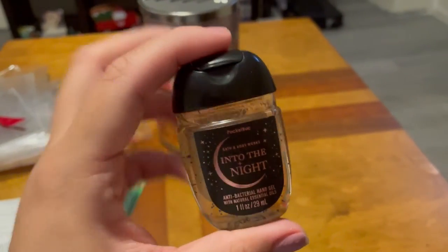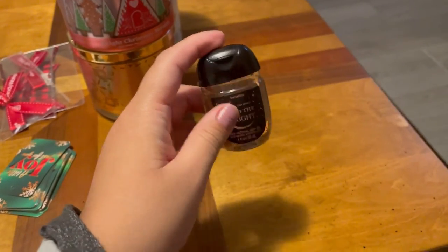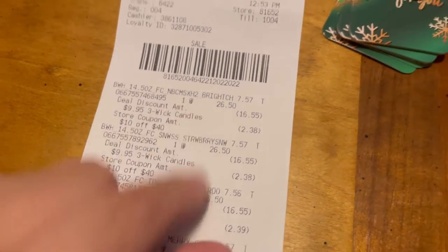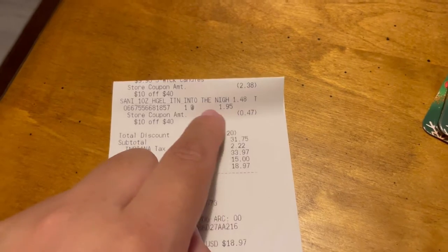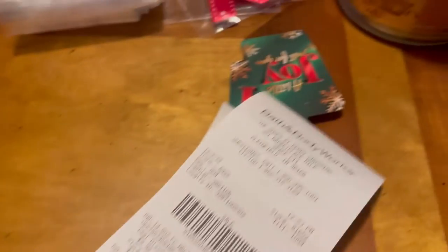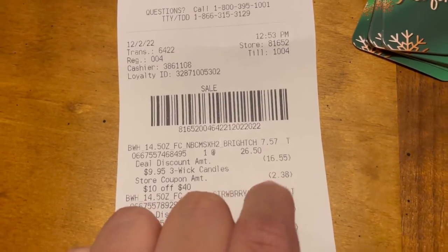I also got into the hand sanitizer pocket because I got a few mists — this might be a gift, or I might keep it since I already got a mist and a lotion in that scent and I really love it. That's why I grabbed the pocket hand sanitizer. Looking at my receipt: all three-wick candles were $9.95 and we had a total discount of $75.20. We also used the $10 off $40 store coupon, so each candle effectively came out to $7.57 with the coupon applied.